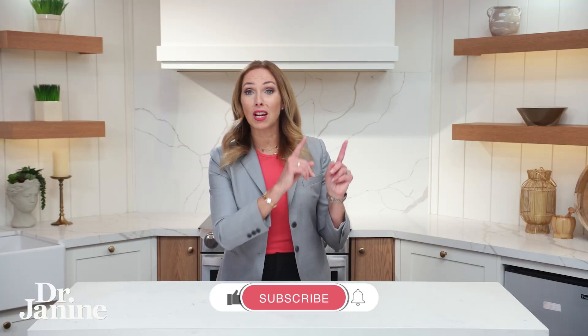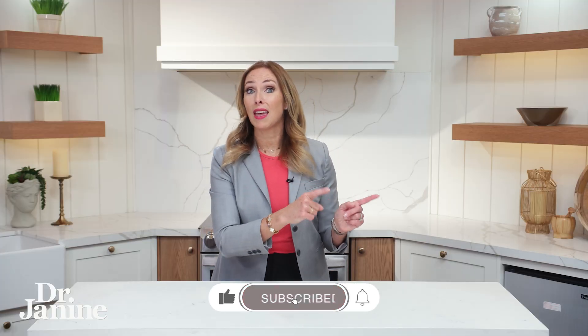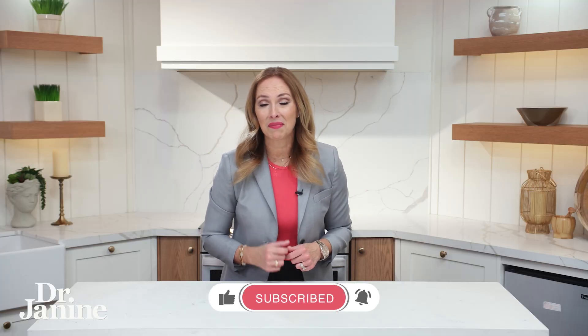For more information on other fake B vitamins, check out my video: 'Are you taking this fake B vitamin?' I'll see you there.